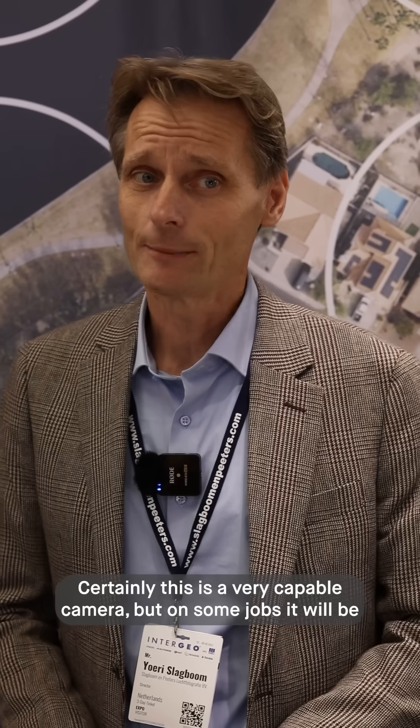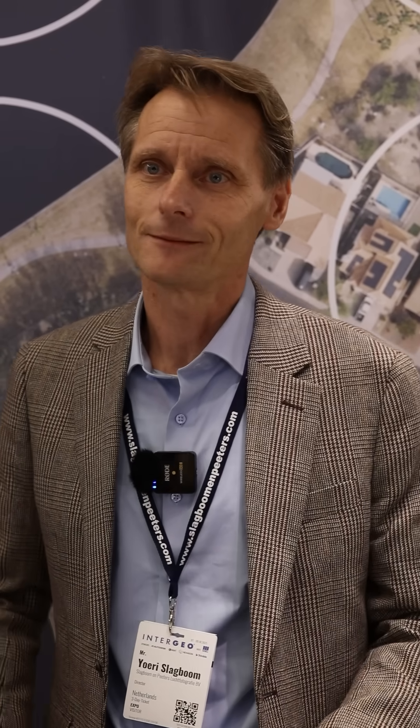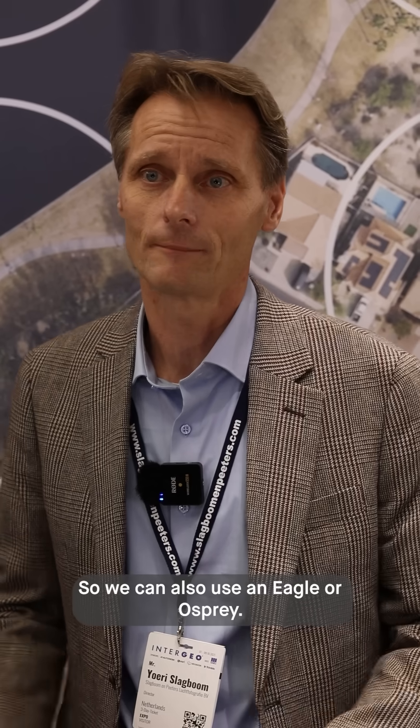Certainly this is a very capable camera, but on some jobs it will not be the best one to use, so we can also use an Eagle or an Osprey — we can send the camera that does best on the job.